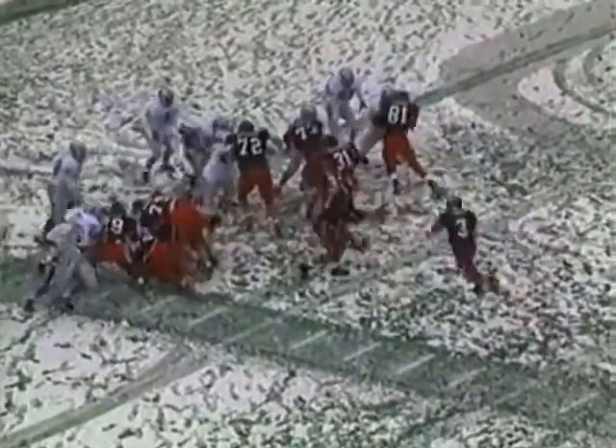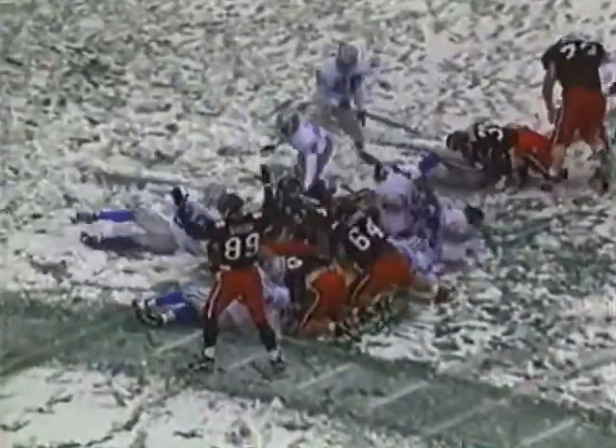It's first and goal. Spot the ball on the two. They give it to Small. He goes airborne into the end zone. And this game is close to three.